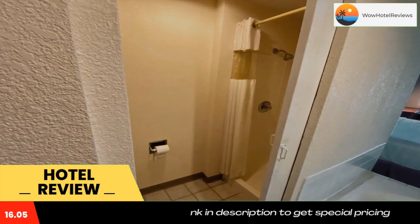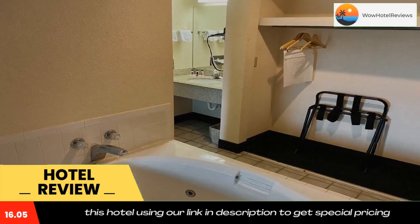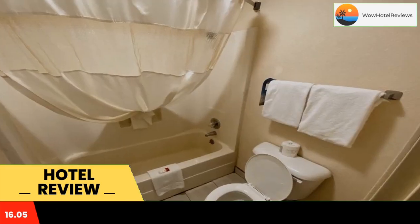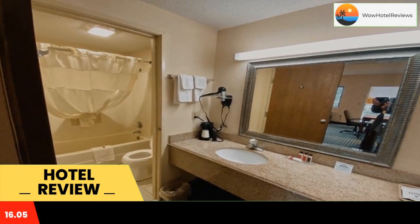Guest rooms include a refrigerator and cable TV at the Days Inn Moorhead. They are styled in bright decor and feature a private bathroom with free toiletries. Daily newspapers are available at the 24-hour reception. A business center and laundry facilities are also provided for added convenience.